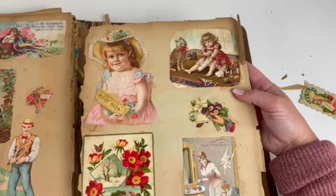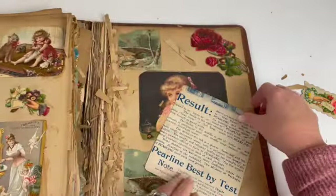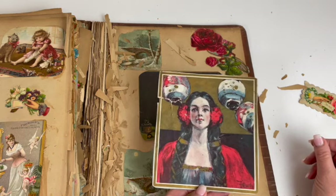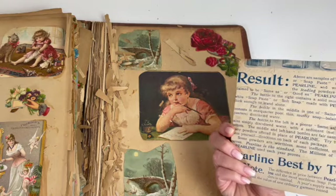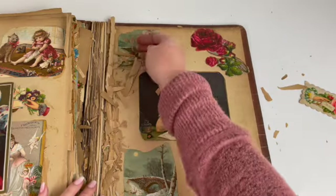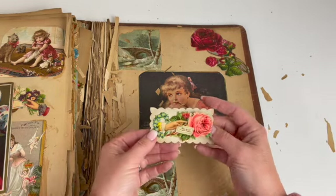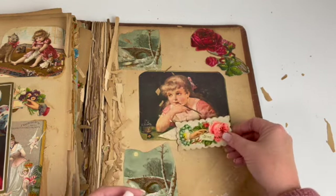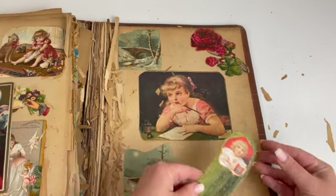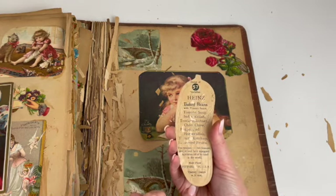This little girl playing with her toys and her dog sitting next to her. Glove Fittings Corsets. Wow. This was in here but it doesn't look like it goes with the rest of the book — it's a different theme, but I'm sure there's a story behind it. And this is the inside of the back cover. Here's all the brittle pieces, and these are items that have fallen out. That's a calling card. This was a Heinz advertisement — tomato soup. And on the back it talks about the baked beans with the tomato soup.